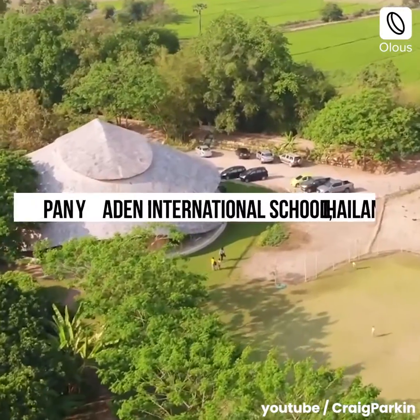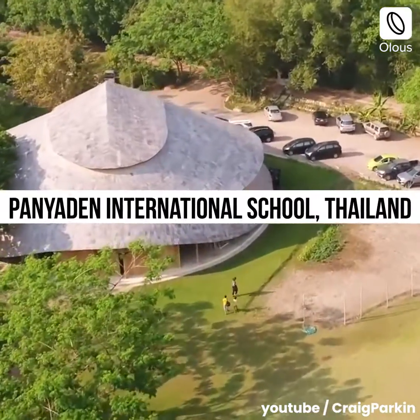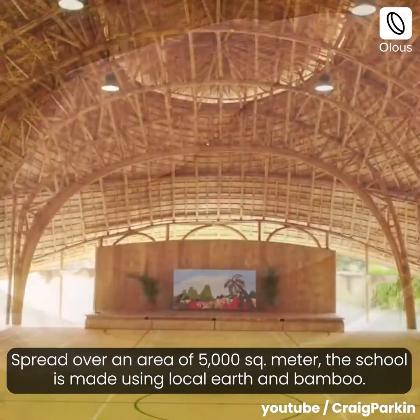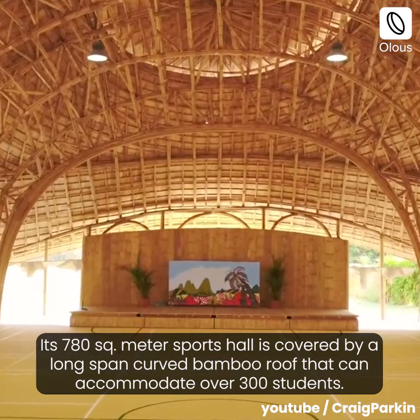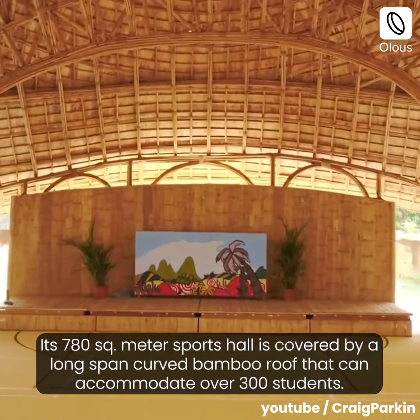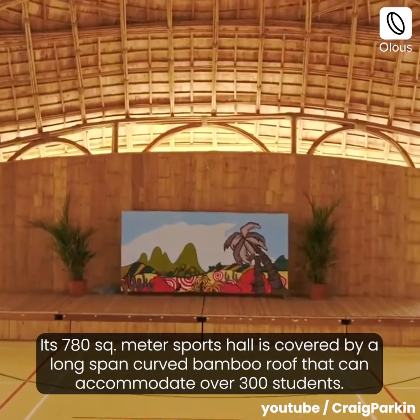Haniden International School, Thailand. Spread over an area of 5,000 square meters, the school is made using local earth and bamboo. Its 780 square meter sports hall is covered by a long-span curved bamboo roof that can accommodate over 300 students.